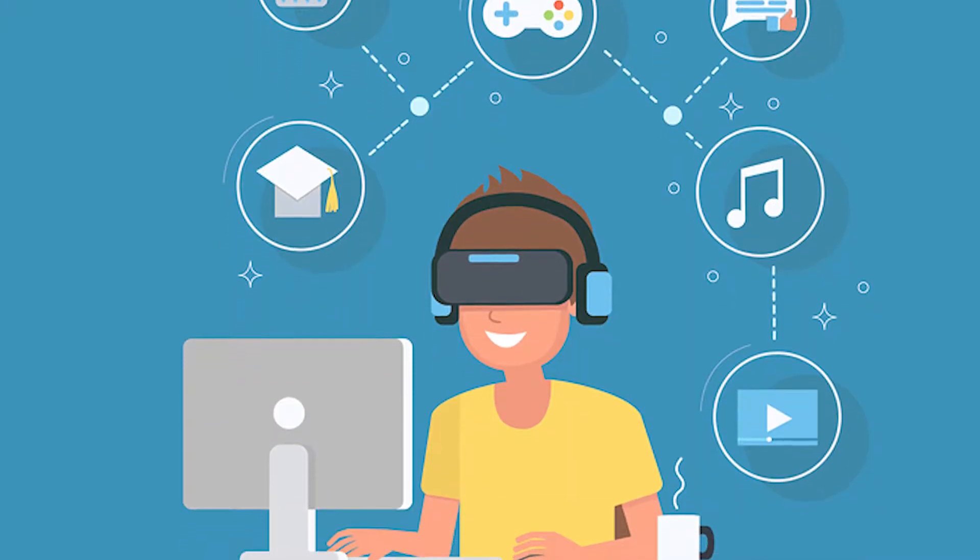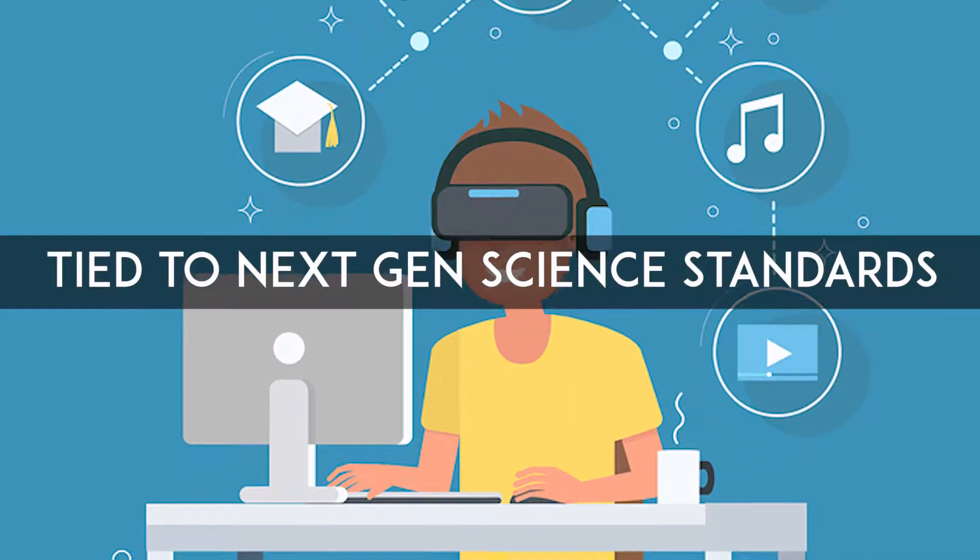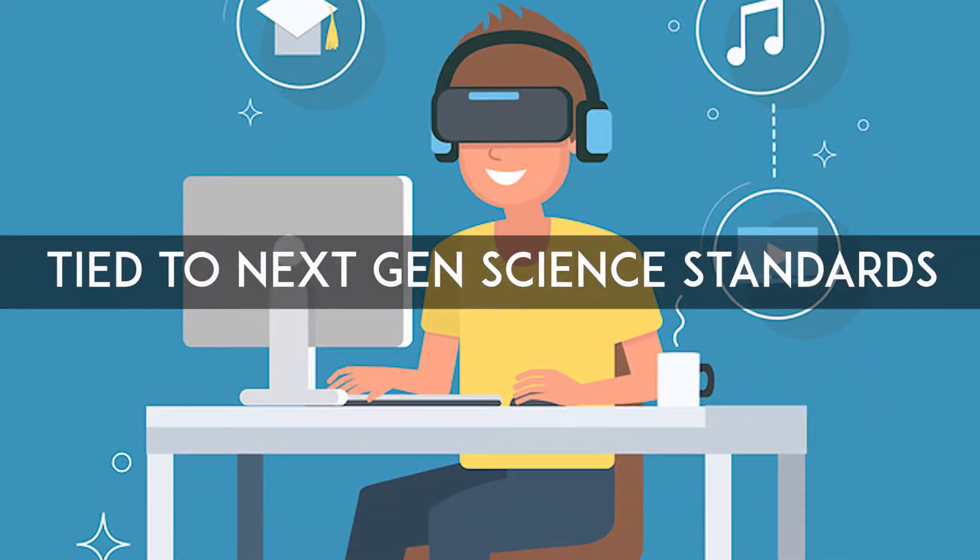And for classroom teachers, every VR book is tied to next-gen science standards with a one-page guide for quick integration.